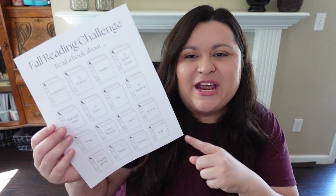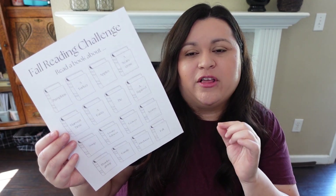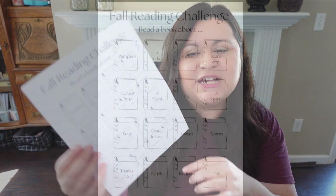My kids are older — they are 12 and 15, so they are in seventh and tenth grade. I do still really enjoy celebrating the seasons throughout our homeschool, the holidays, or anything like that. We haven't done a themed reading challenge in a while, so I thought this year would be the perfect year for that. I went to Canva and created this form, which has 16 different fall themes on it.